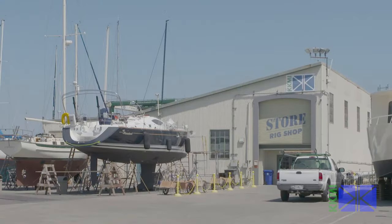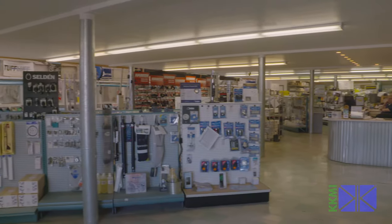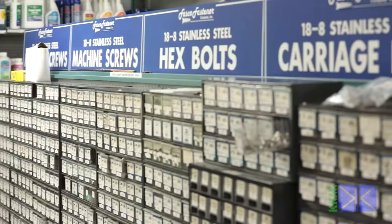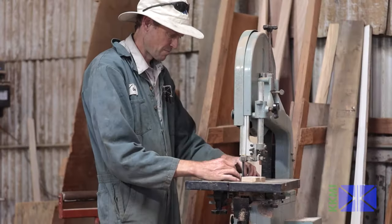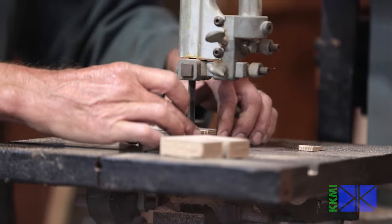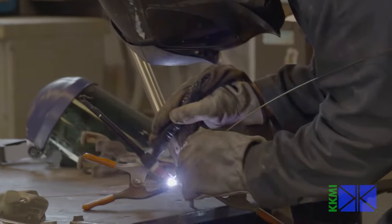KKMI Chandlery is outstanding. The guys there will go out of their way to make sure they find what you need. Here at the KKMI Chandlery, we've got a marine store that supplies all the technicians, the do-it-yourselfers, and even walk-in boat owners from the public with anything you need to fix your boat. If we don't have it here, we can get it for you. We also have a fully functioning metal shop right behind us, so it's pretty much a one-stop shop.